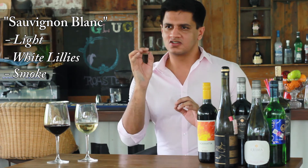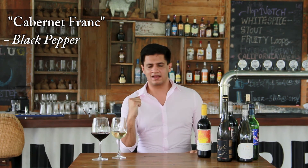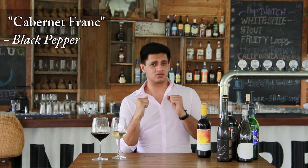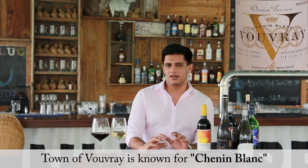The Cabernet Franc from Loire is one of the hardest and darkest red wines, full-bodied with black pepper, olive, leather, and really dark chocolate. It's not fruit-forward but has a real bite to it. There's also another white grape Loire Valley specializes in — Chenin Blanc, found in the town of Vouvray. It's very light with honey, lemon, and peach notes.